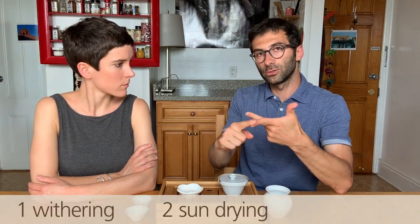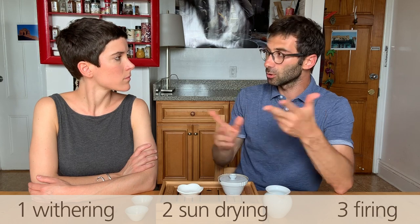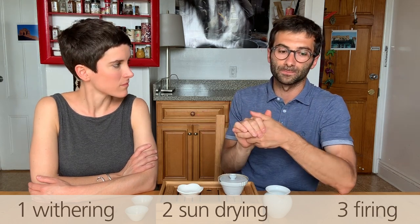So with these three steps — withering, sun drying, and firing — you have white tea, and you can drink it. Sun drying is not the only approach; some teas are dried in the shadow. There is one from Yunnan called yuegongbai, which means 'moonlight shadow,' and according to tradition — or maybe legend — it is dried under moonlight, though actually it is done indoors.